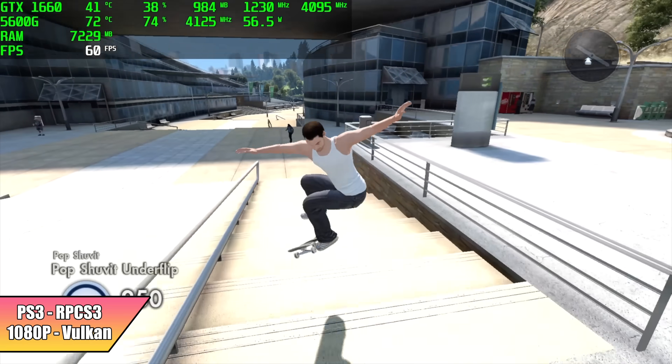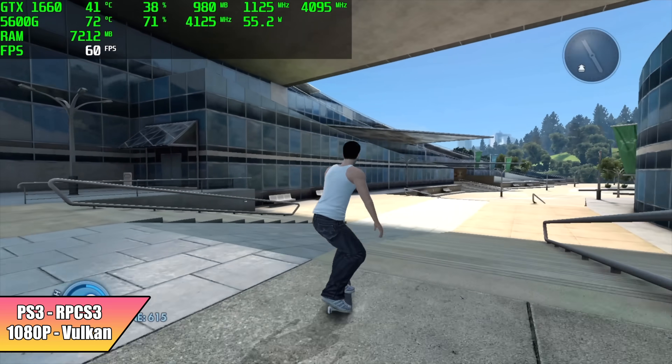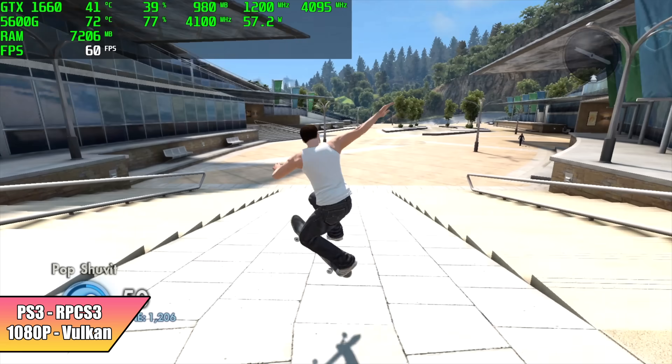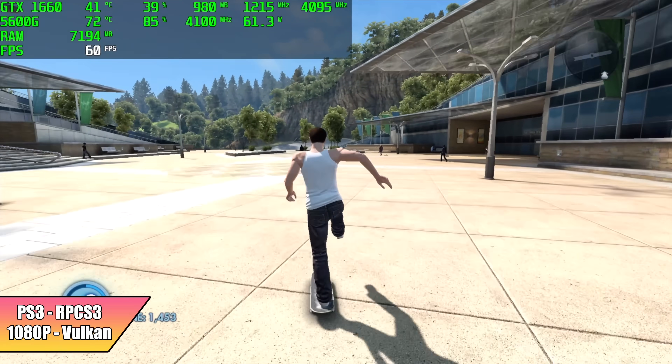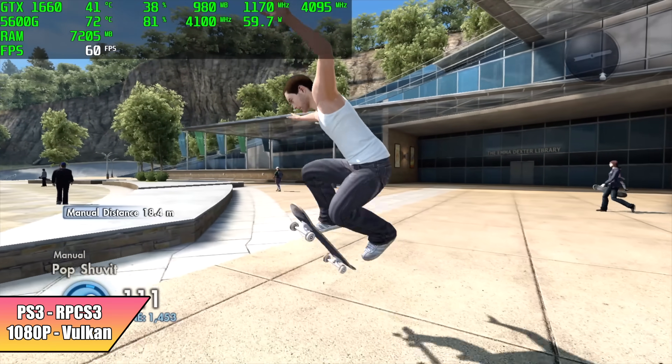The final thing I tested was PS3 using RPCS3 — Vulkan backend, 1080p, Skate 3 running at 60 FPS. It runs amazingly on this setup. With that NVIDIA GPU and that 6-core, 12-thread AMD CPU, you're going to get amazing performance.